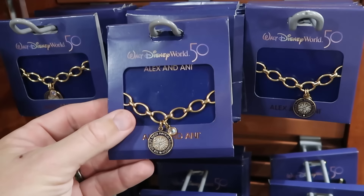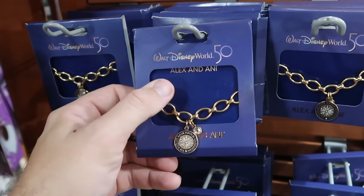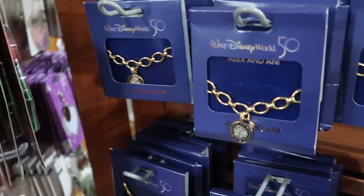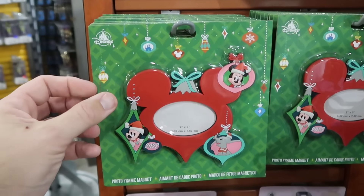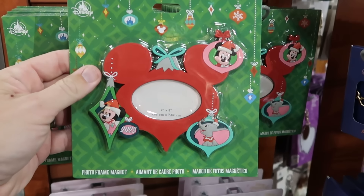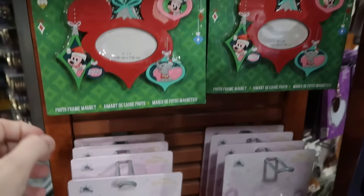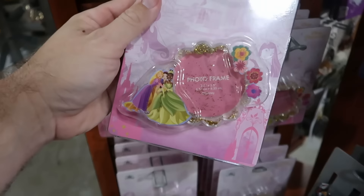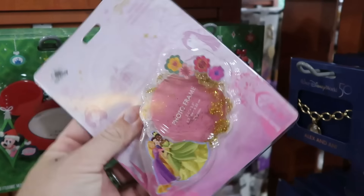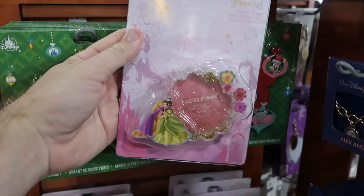The Disney Cruise Line Most Magical Celebration bracelet with larger chains and extra rhinestones is $20. On the opposite side of the rack is a photo frame magnet holding a 2x3 inch photo from 2023 with Mickey, Minnie, and Dumbo for $4.99. And there's a brand new magnetic photo frame with all the Disney Princesses, filled with water and glitter — so cool — $10 marked down from $17.